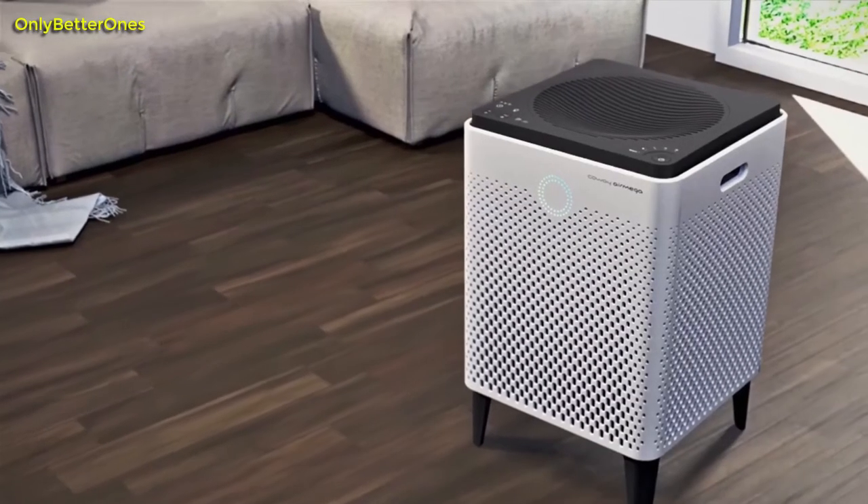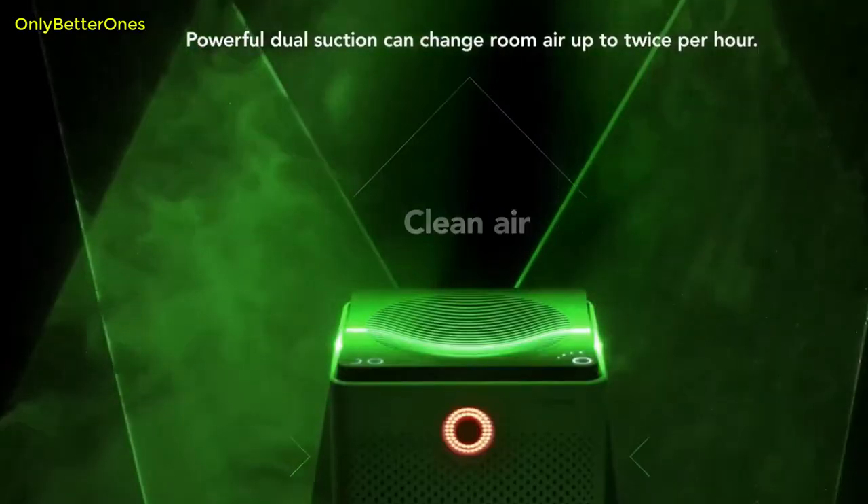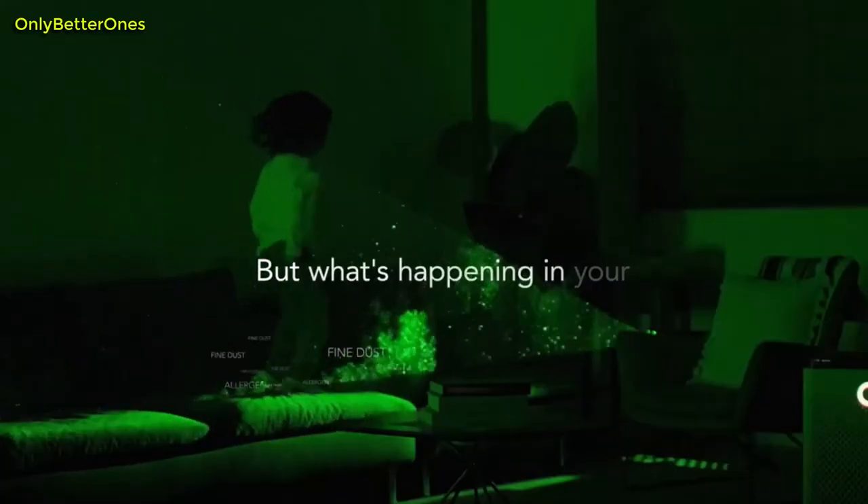The Air Mega 400, like its smaller cousin the Kowei AP1512HH Mighty, was out of stock everywhere we looked the last time we checked. It is hoped that it will become available again soon.